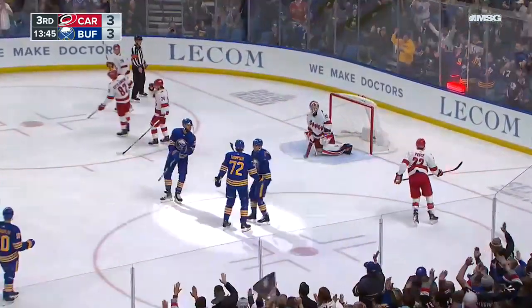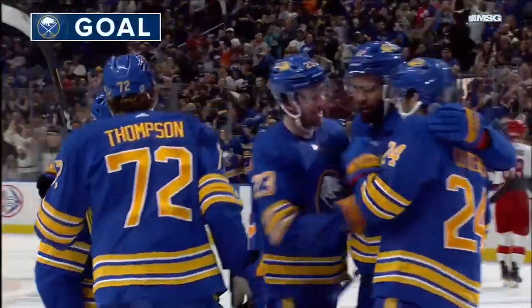Scores! Tage Thompson on a quick release. And the Sabres have the lead.